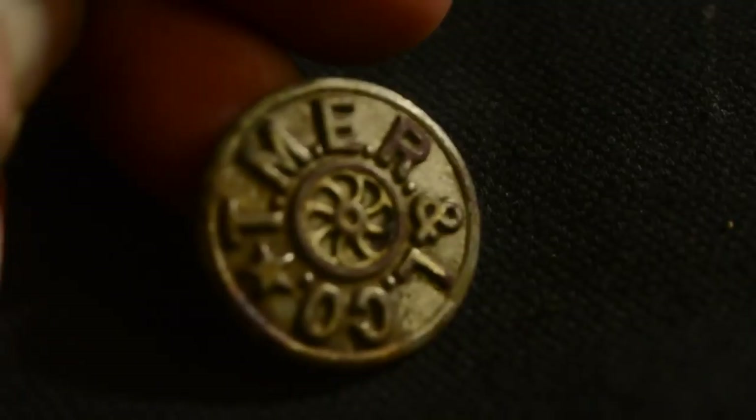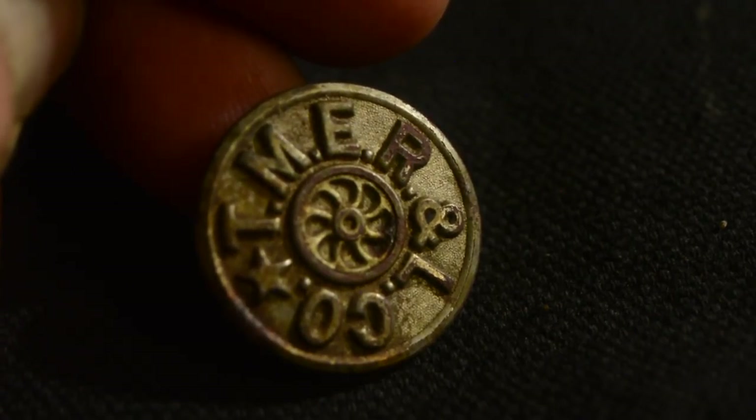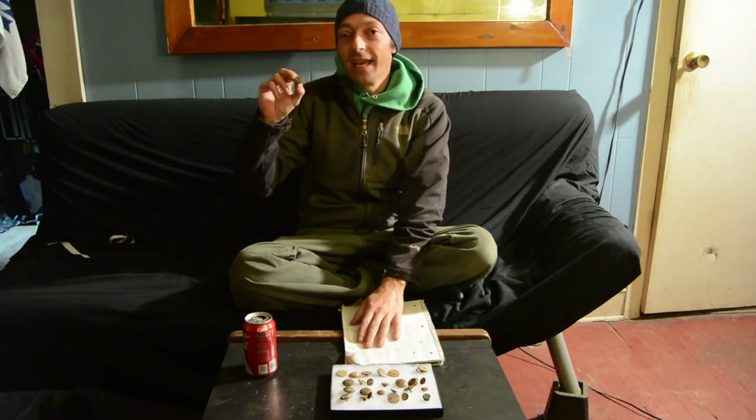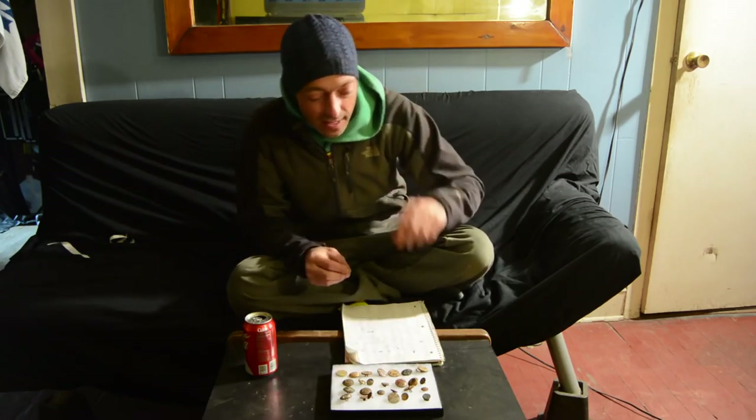This button is a TMER&L Company, which is the Milwaukee Electric Railway and Light Company. They began operating in 1896. That's a pretty neat button — I found two of those actually.